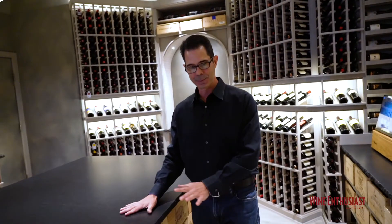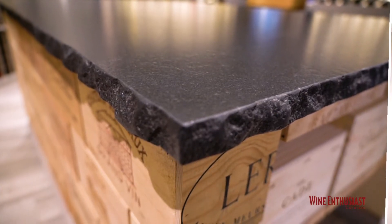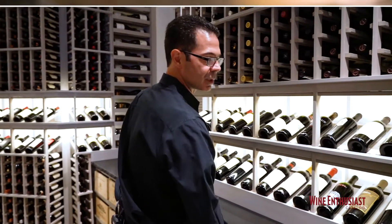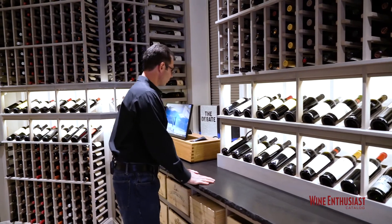Throughout the cellar, he's got this beautiful black custom granite top with this really nice edging. He has it here on his island and on all of the workspaces, which gives a really nice area to pull a bottle down and discuss the wine with some friends as they come in.